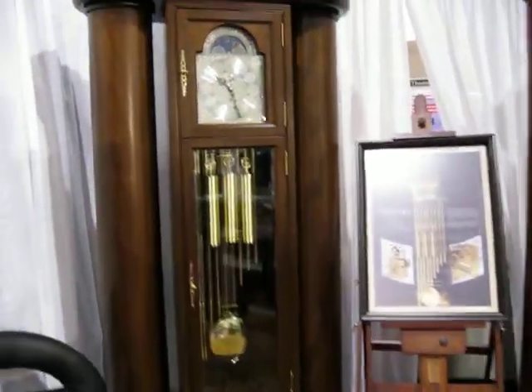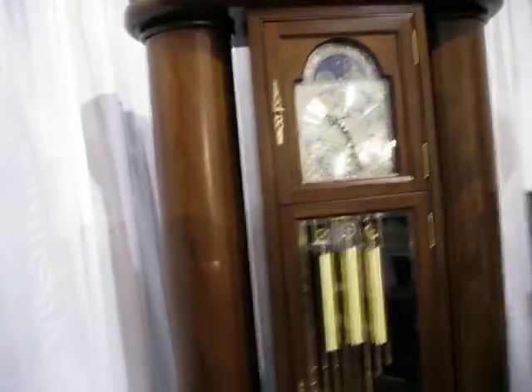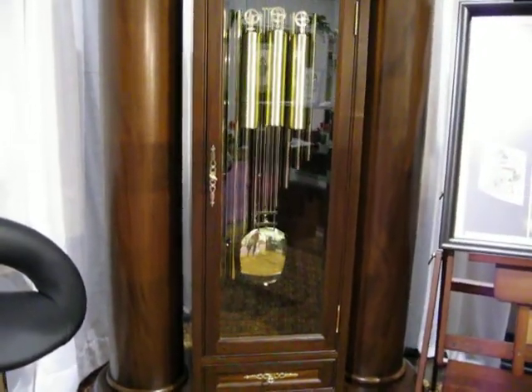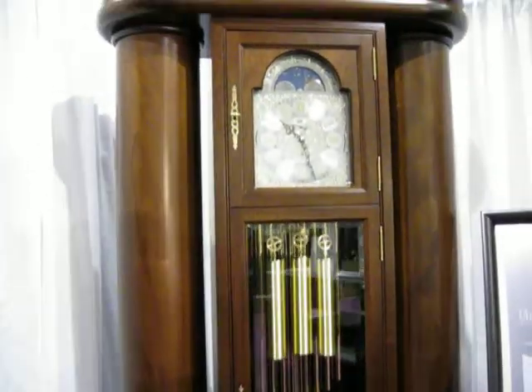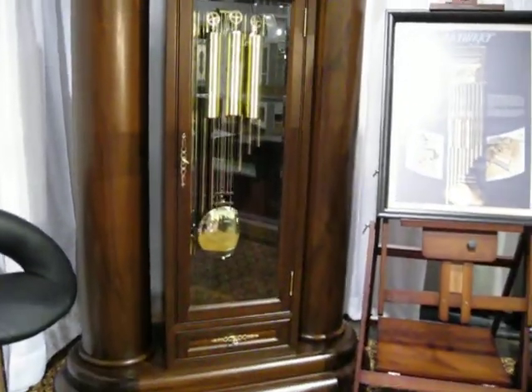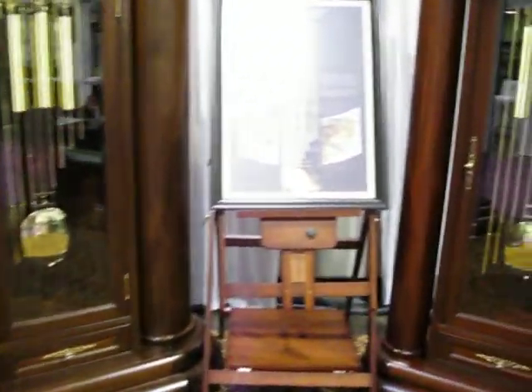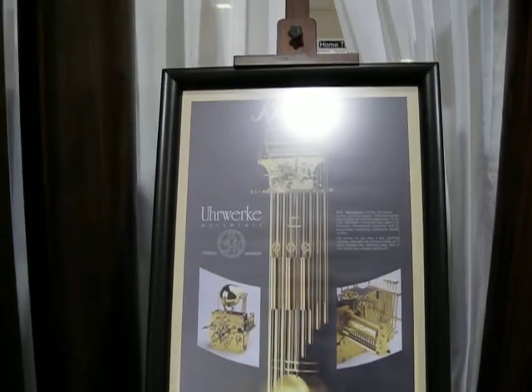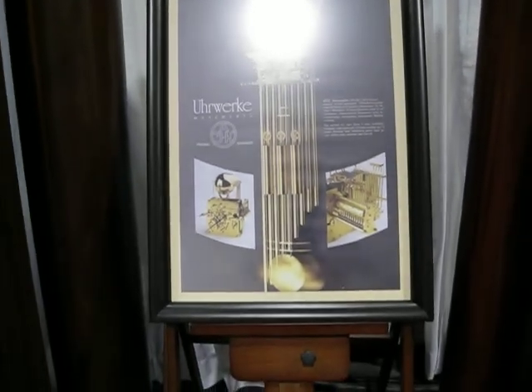This is the Divine piece. It has two 10-inch columns at the side, as you can see, and it's very beautiful. Here we have a blow-up copy — a picture of the movements that's in the clocks.